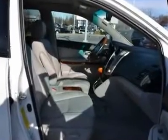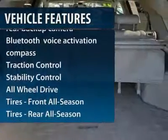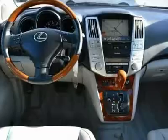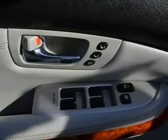Here are some of this vehicle's great options: traction control, all-wheel drive, steering wheel audio controls, stability control, power passenger seat, anti-lock braking system, CD changer, navigation system, power liftgate, and power steering.